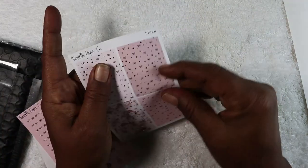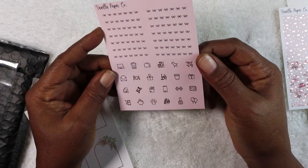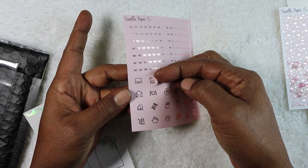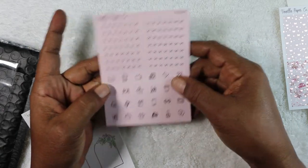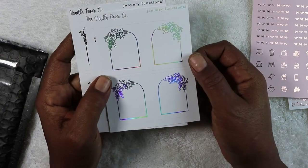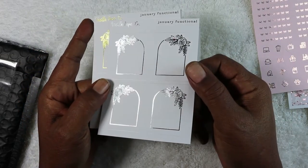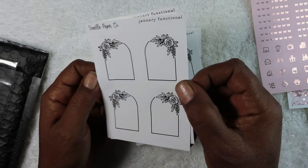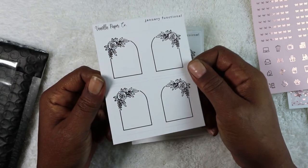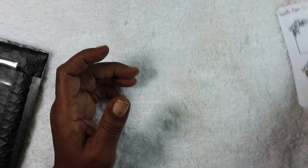The extras include more bow headers, decorative icons — they're round — more bow headers, and she threw in some January functionals. These are in hollow silver foil, gold — a hot gold, not a light gold — and rose gold, which is more of a pinky gold. Very pretty. That was everything from Vanilla Paper Co.